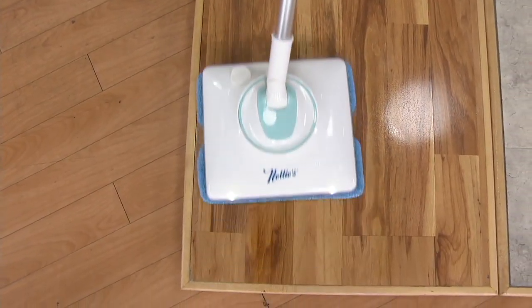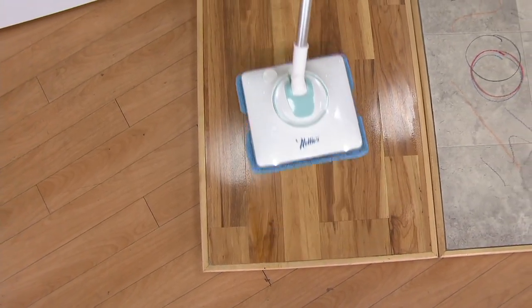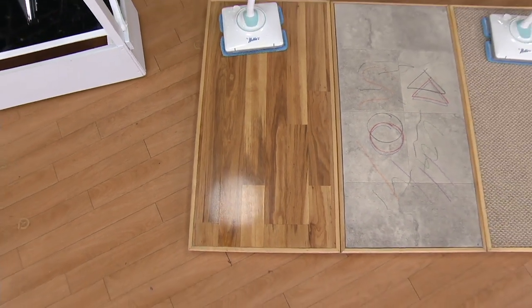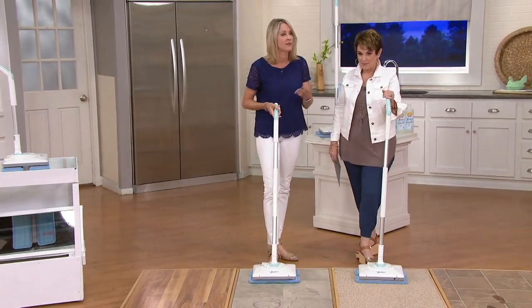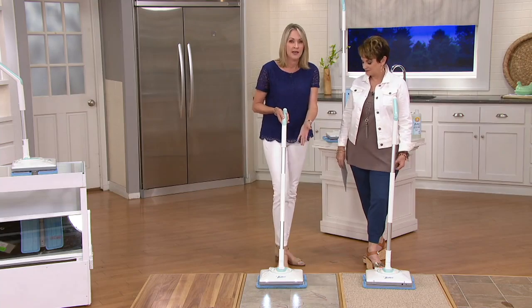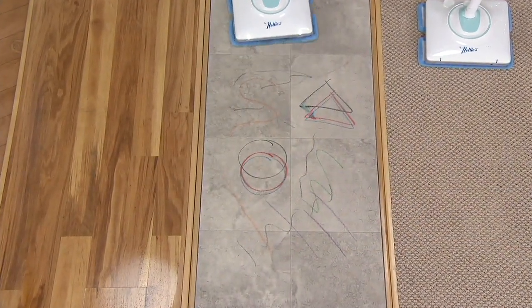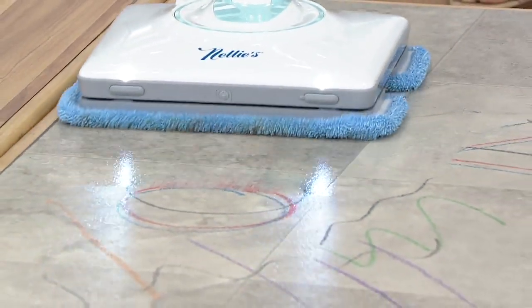Nellie was a real mom and her son James founded the company in 1997 in her honor because he loved the way she cleaned — natural, green cleaning. She was ahead of her time. He developed a whole line of green cleaning, including Nellie's laundry soda. He put a lot of design and engineering into this mop: there's nothing disposable, no batteries, washable microfiber textured pads. It's green cleaning and it's a really powerful mop — like a Zamboni for your floors.